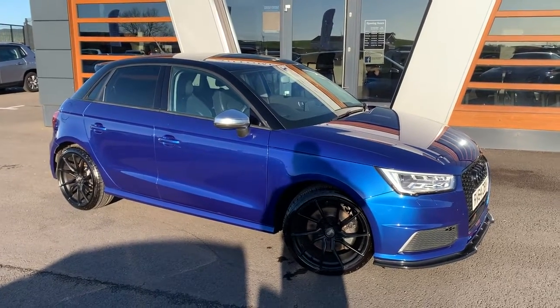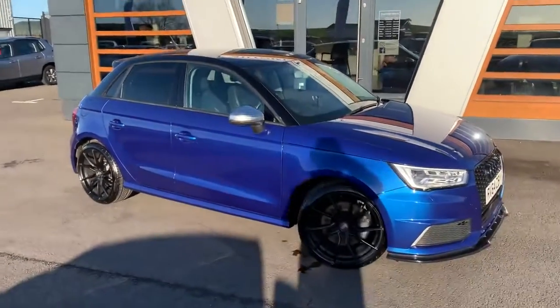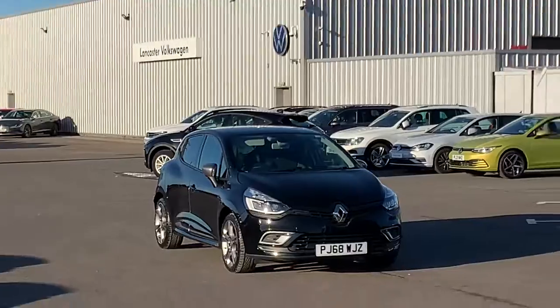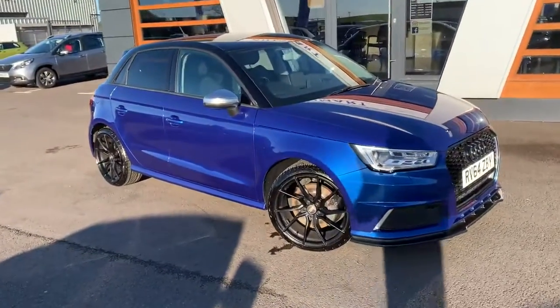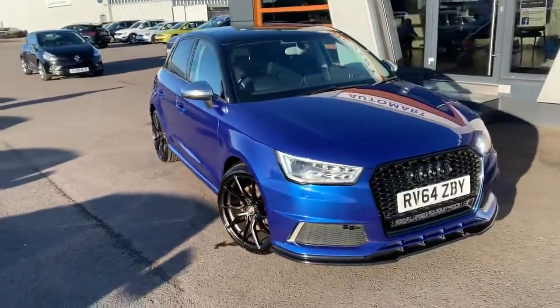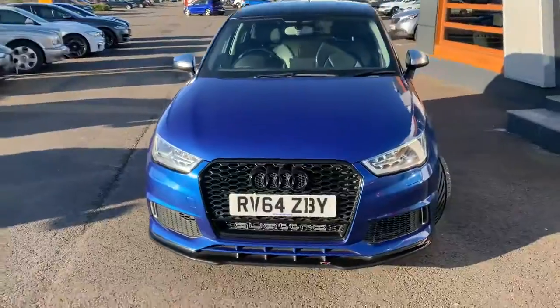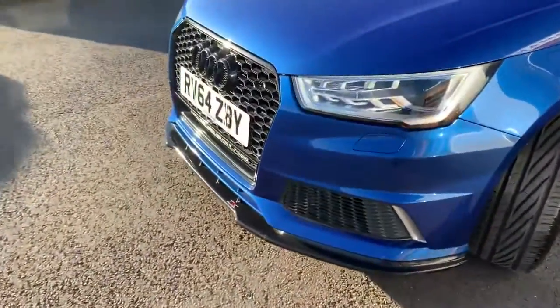Hi guys, welcome to Lancaster Automart. I'm Danny. Here we are at our site along with our partners at Lancaster Volkswagen, and today we have the 2014 Audi S1 Quattro — it's a six-speed manual transmission, electric blue, with the black body kit and black alloys.